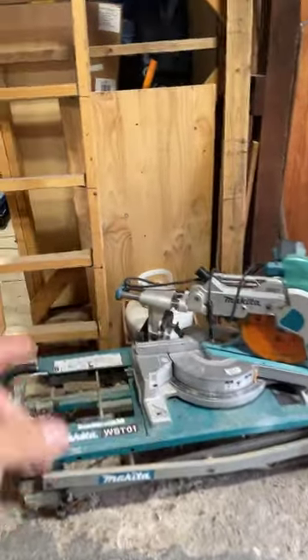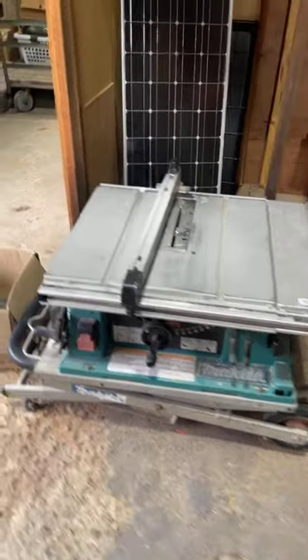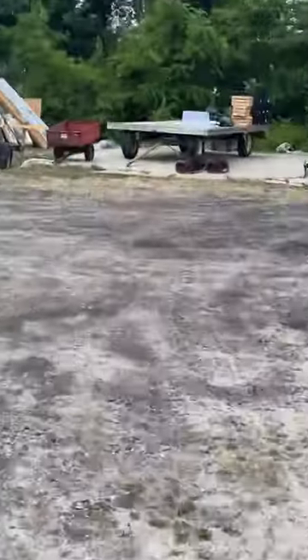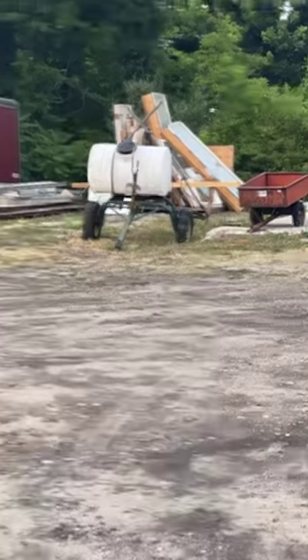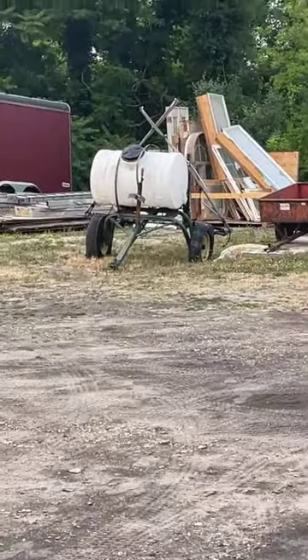Got a compound miter saw - I think that's a 12 inch, I have a video of it running and I'll get it uploaded. Makita table saw, this is a 10 inch - runs, I've tested it. Another Makita table saw - tested, works. Looks like a Bosch router table back there. A solar panel. Some Makita saw drill down there. Push mower. Looks like a nice spray tank out back - could use some tires.